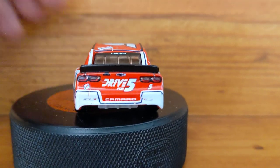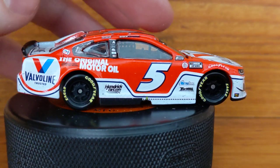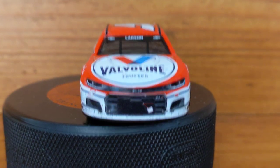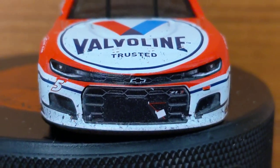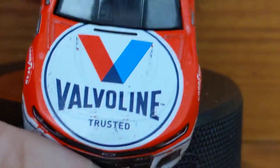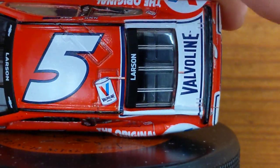On the back here: 'Drive for Five,' ZL1, Camaro 1LE — not too bad, looks pretty good, not really banged up or anything. On the other side it's pretty clean, nothing super crazy. The front has some grille tape on it but nothing really big, just some dirt. And then the hood has a couple spots of dirt and dust but nothing major. Then on the roof, the five with the Valvoline can pouring with the line going down to the deck lid.